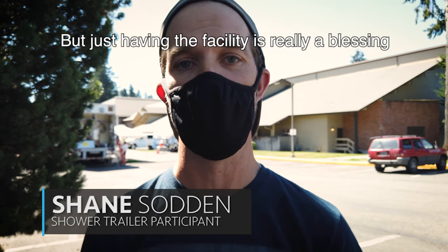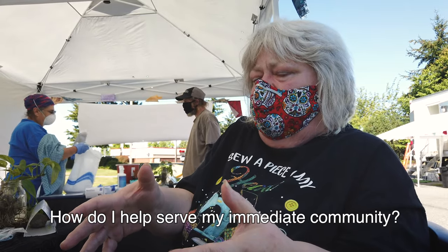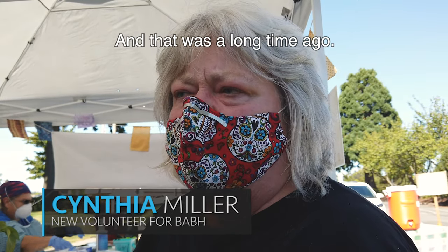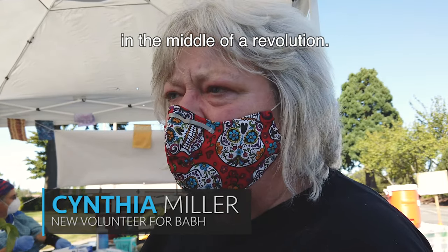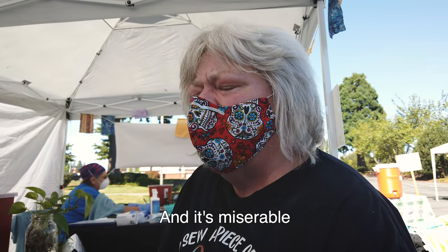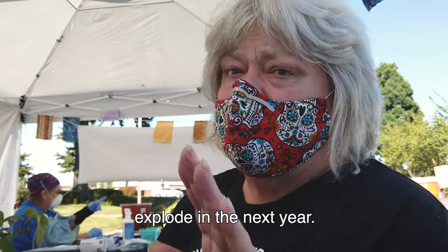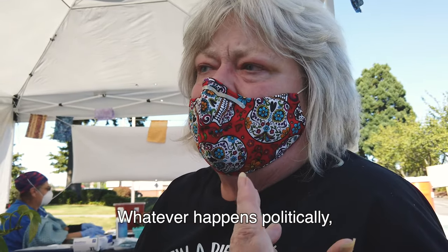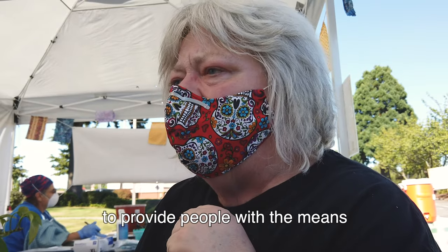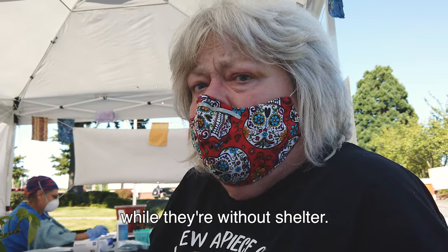Just having a facility is really a blessing, to be honest with you. How do I help serve my immediate community? This is a way I came to. I once went eight weeks without having a shower, and that was a long time ago — I was in a country in the middle of a revolution. I know that feeling where you just feel outside of society when you're not clean, and it's miserable psychologically, not just physically. We're going to see the homeless population explode in the next year. Whatever happens politically, this is not going to get better — it's going to get worse. We have to find ways to provide people with the means to maintain their dignity, their health, and their comfort while they're without shelter.